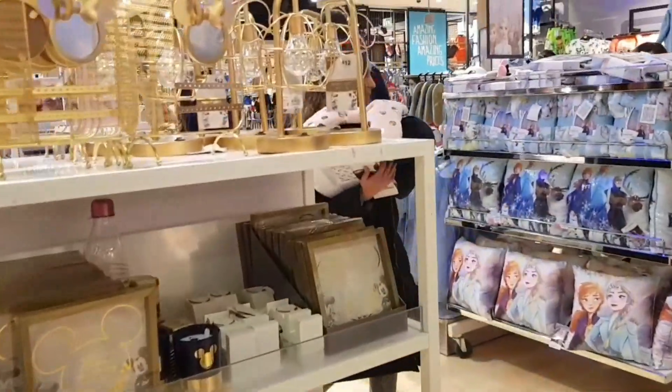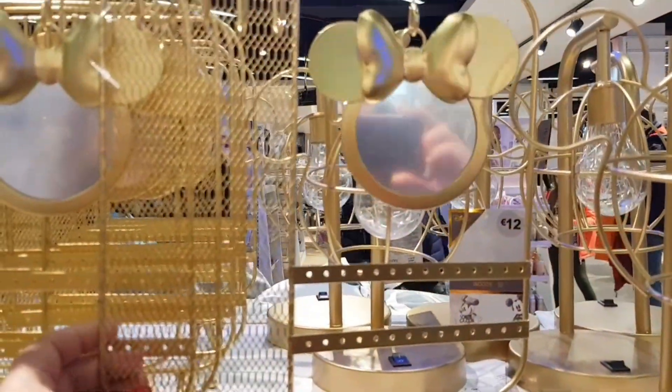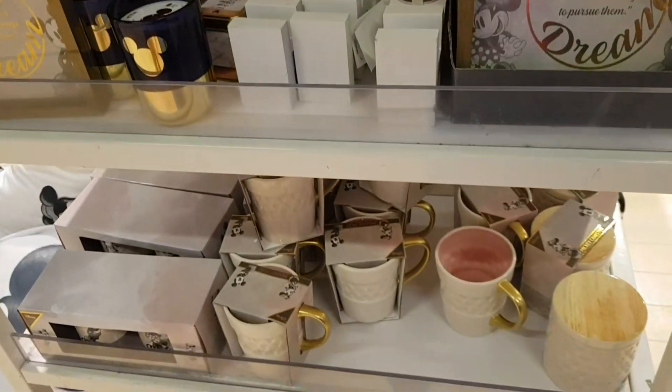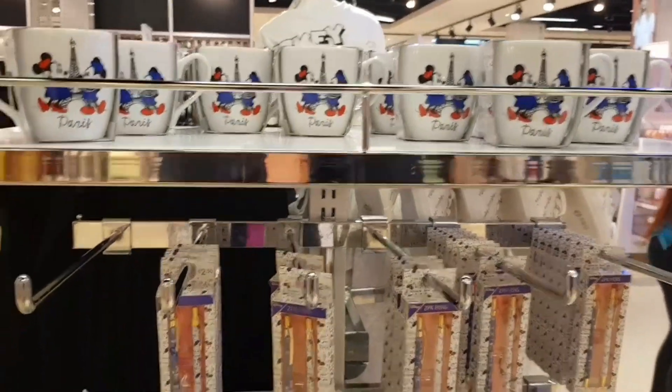And you've got some homeware Disney stuff as well. I think it's like a jewellery holder — you hang your jewellery on it. That's quite nice and it's 8 euro. And you've got a lamp, a Disney lamp to match it. Disney photo frames. Mugs. Bottles.